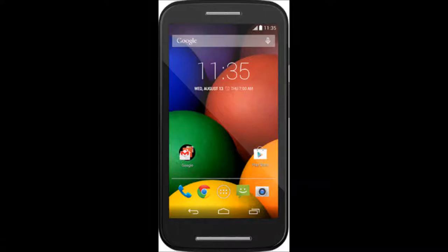Hey, what's up guys! This is Nish for Tekken Travel, and welcome to another video where I go over the first impressions of the newly launched Moto E.